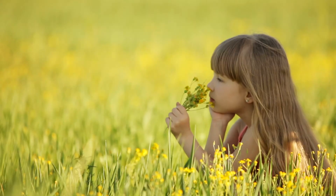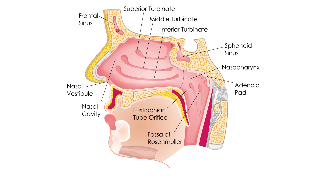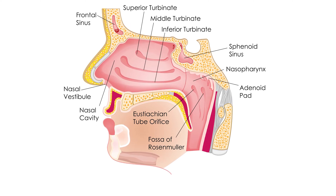How does our nose do it? When you breathe in through your nose, air rushes into your nasal cavities. The majority of the space in your nose is dedicated to filtering this air before it heads to your lungs.